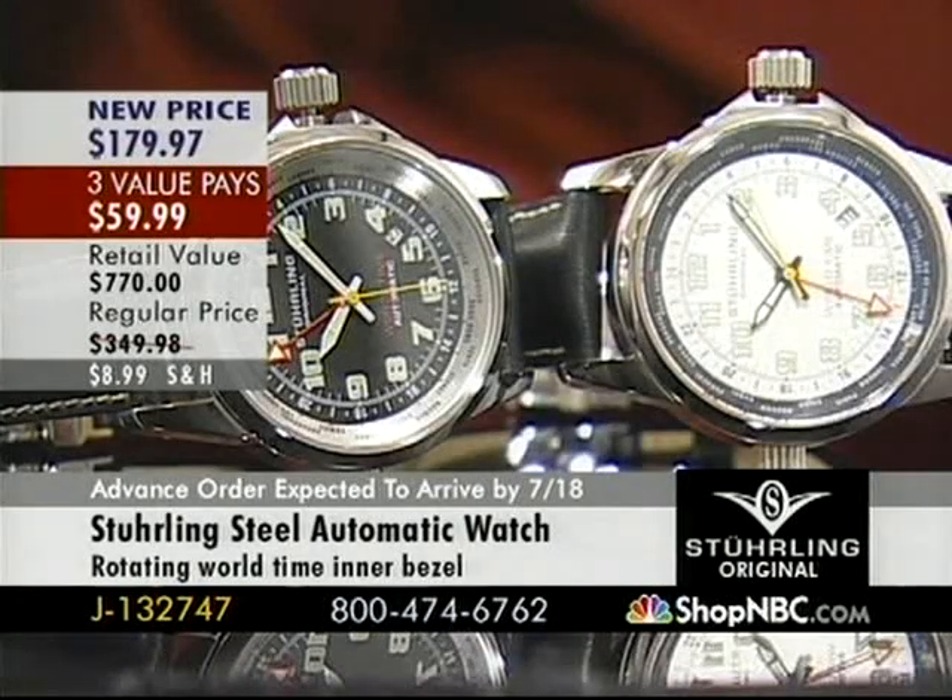Also, G132747 — automatic sapphire crystals, full size, 40mm case diameter. By the way, it's a fully functioning GMT world timer for $179. Silver Tone dial is all that's remaining, and that is nearing sellout. Please call in very, very quickly, or you're not going to get the chance to pick it up. G132747.